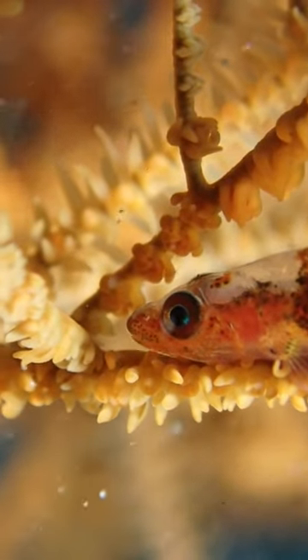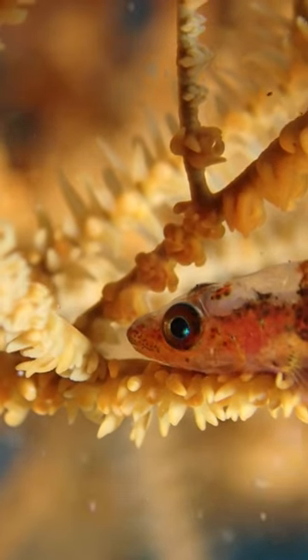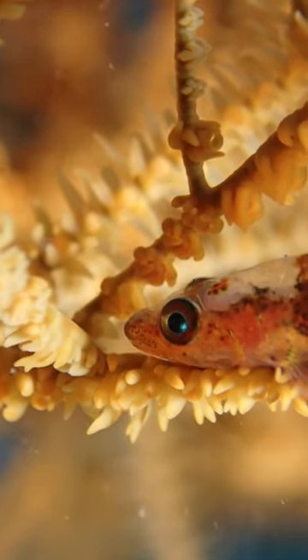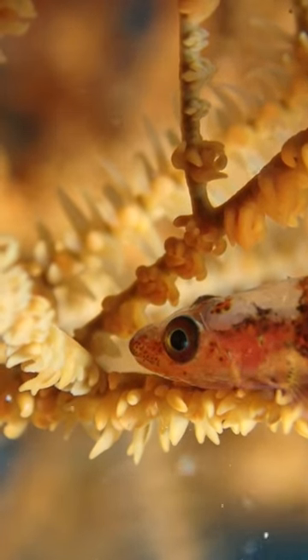This is a black coral goby, Brioninops tigris. The coral it's on is not actually black — it's only black after it's been brought up to the surface and it has died and been dried.